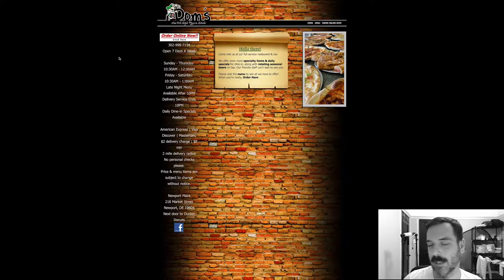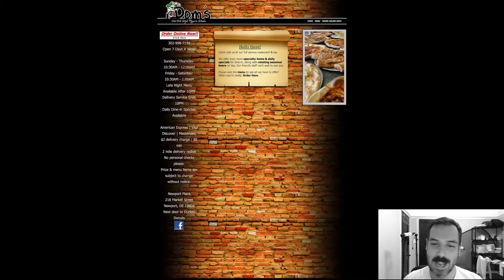They could easily be turned off by this, because pizza places are a dime a dozen and you need to make yourself stand out. When you see something like this, it's like — does this place really care about their marketing? Or maybe they don't need to market. I have no idea.